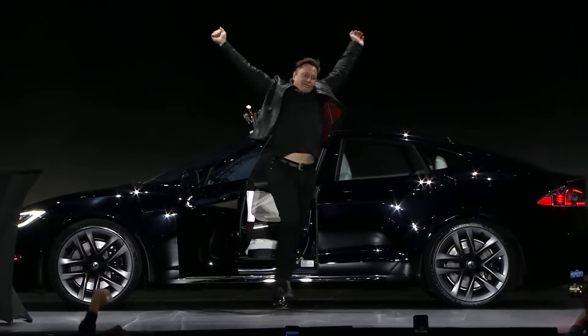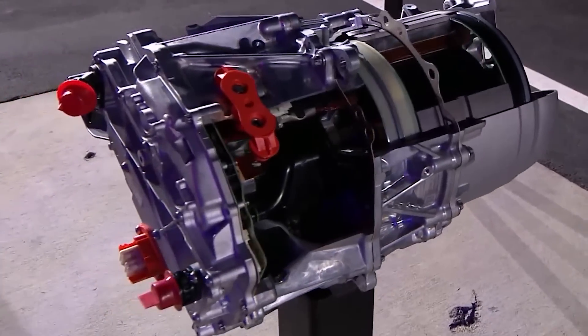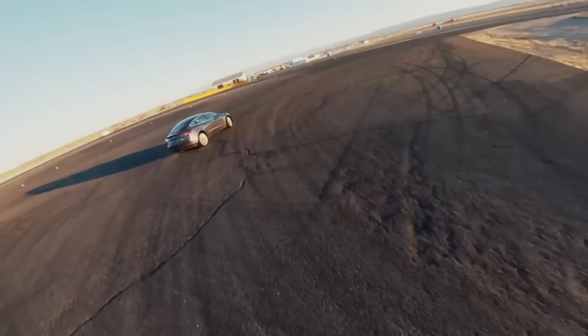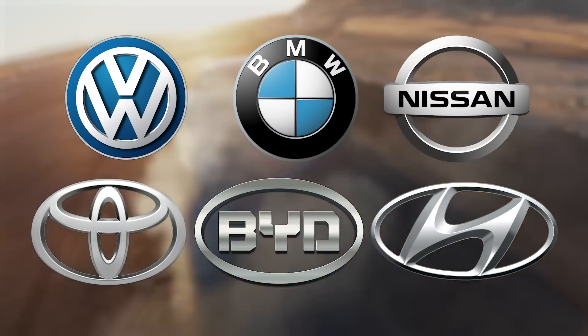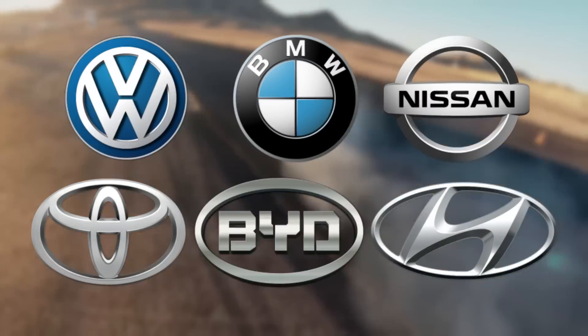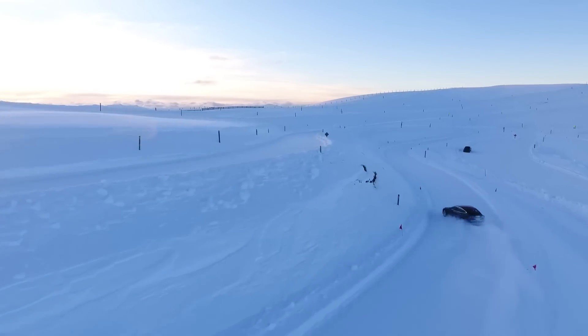Tesla has revolutionized before our eyes, proving to the global auto giants the promise of using electric motors. Even though well-known automakers are trying to relentlessly follow the footsteps of Elon Musk's company, they are still far from the sales that Tesla demonstrates.